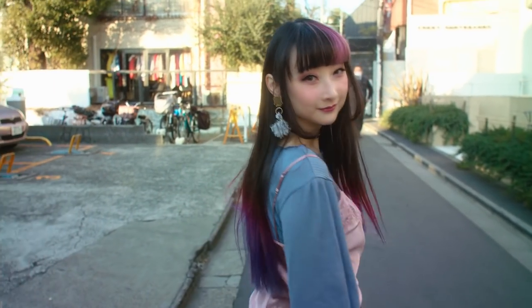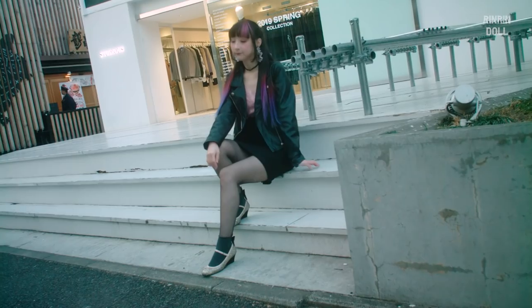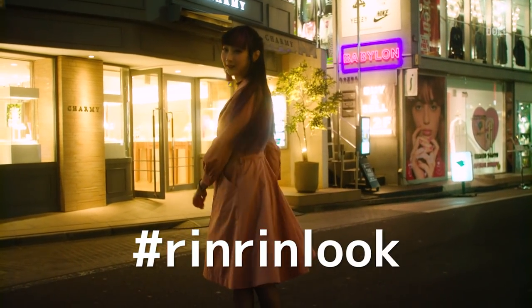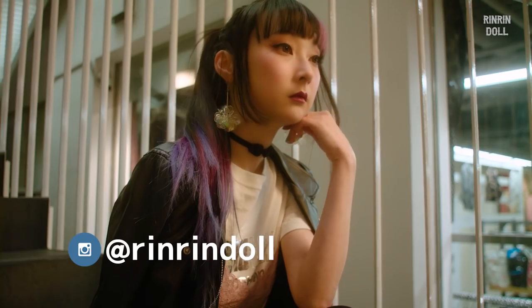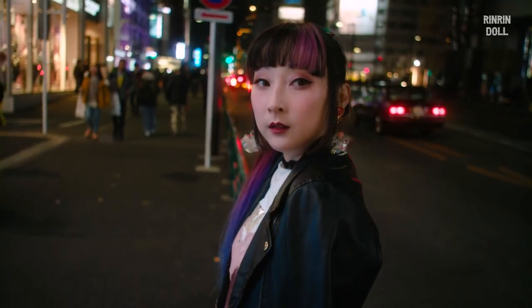I hope you guys liked this video and found some ideas mixing lingerie with streetwear. Which outfit would you like to try yourself? Let me know in the comments down below, or show me your inspired outfits with the hashtag — I can't wait to see what you come up with! If you want to see more outfits I put together, you can head over to my Instagram at ringringdoll. Thanks so much for watching, and I'll see you in the next video! Bye bye!